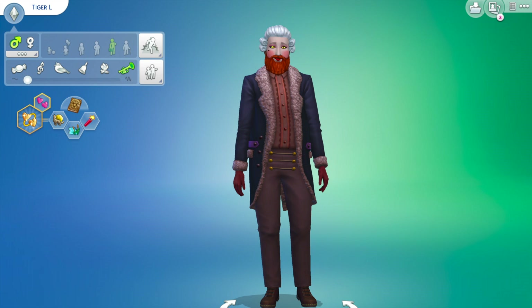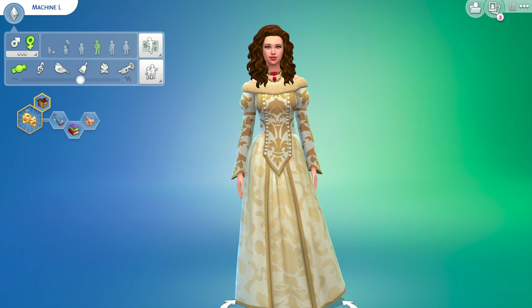This is the machine that later on takes Beauty's role as a daughter for her father. I added the trait that she acts like an actress, because she isn't actually alive and is pretending to be.